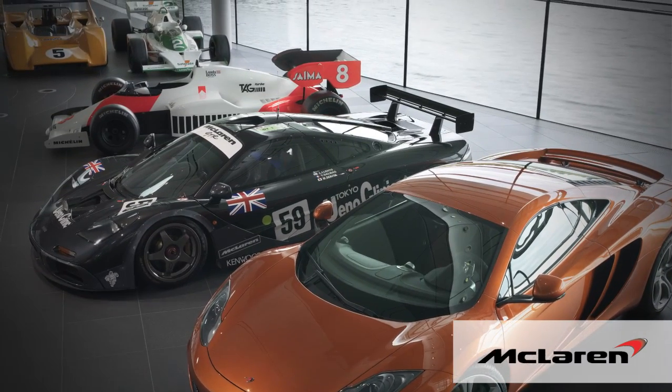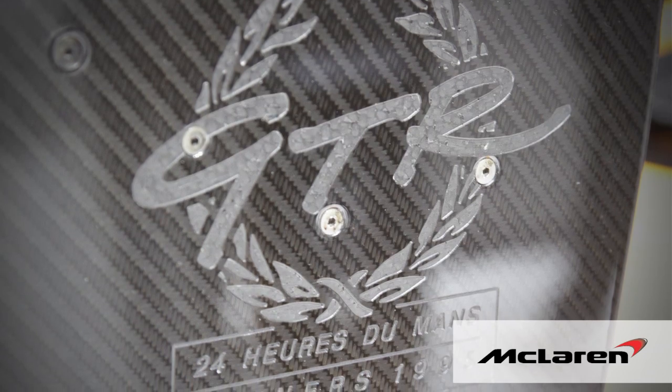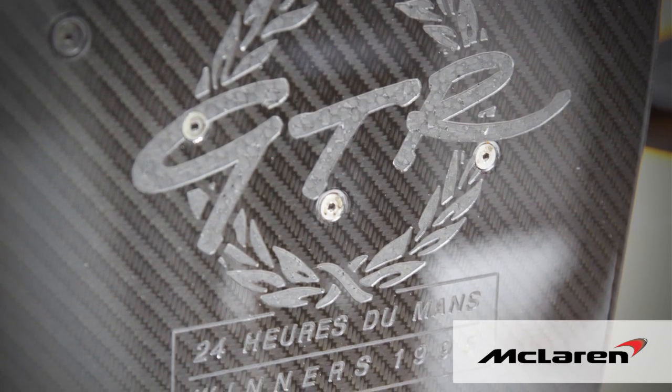Heritage is important in that it puts you in context, but it isn't heritage that designs the next car. What designs the next car are our real cutting-edge engineers. The technology you're seeing on our cars — we have a carbon fibre tub and we introduced a carbon fibre tub 30 years ago on the Formula One car. The carbon fibre tub we have today is absolutely at the front of the market and is ahead of anything else in this motor show. So heritage is kind of context; it doesn't get you to the next step — that comes from the brilliant engineers we have in the company.